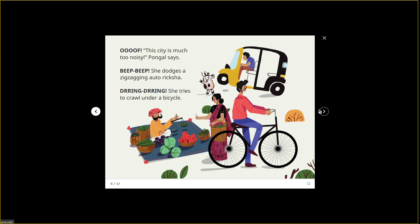Oh my goodness, there are cars and bicycles and merchants! 'This city is much too noisy,' Pongo says. Beep beep! She dodges a zigzagging auto rickshaw. She tries to crawl under a bicycle — that's dangerous. Mama Monster Hair's family had their ankle broken from someone running over them with a bicycle. Normally you wouldn't think that you'd get hurt, but you can.